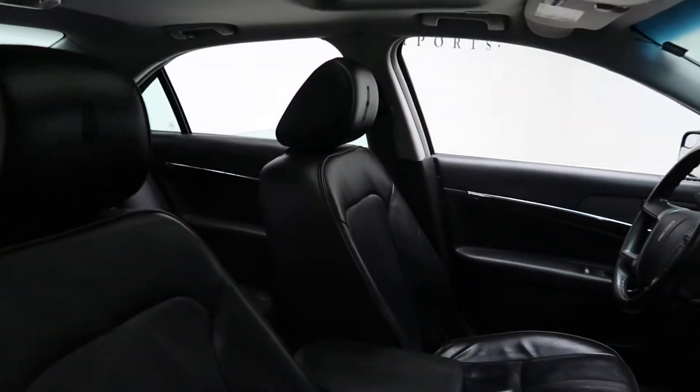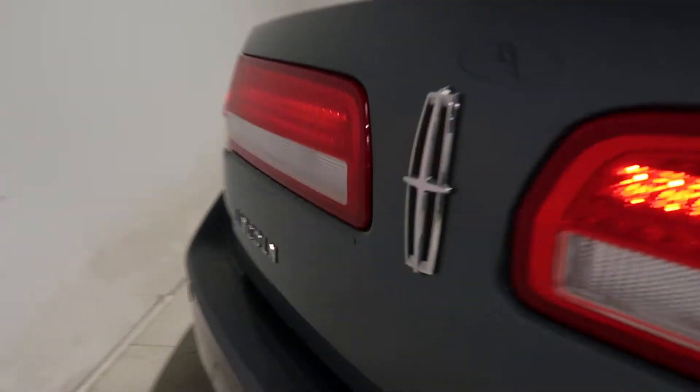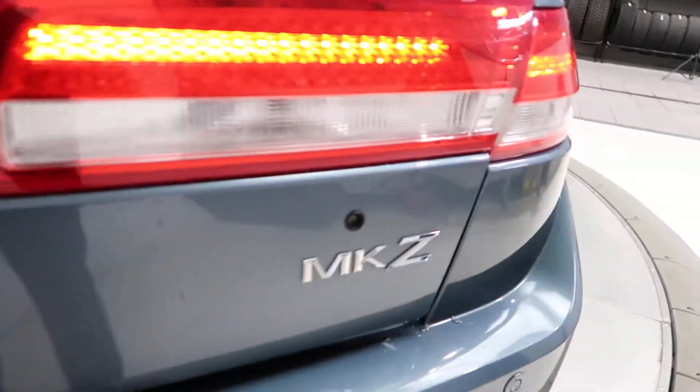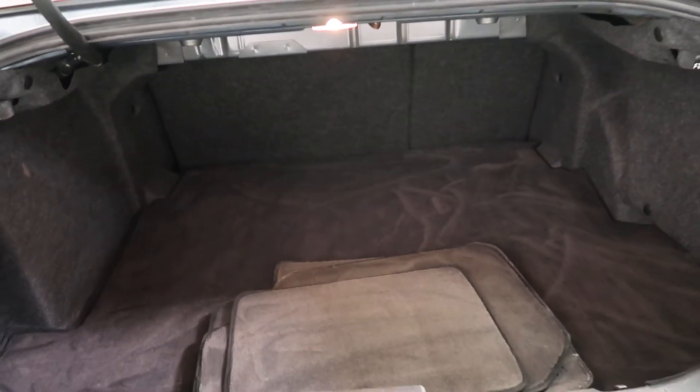Black leather interior. Sunroof. Around back, Lincoln MKZ badging. Clean trunk space. Clean floor mats. Fold down rear seats.